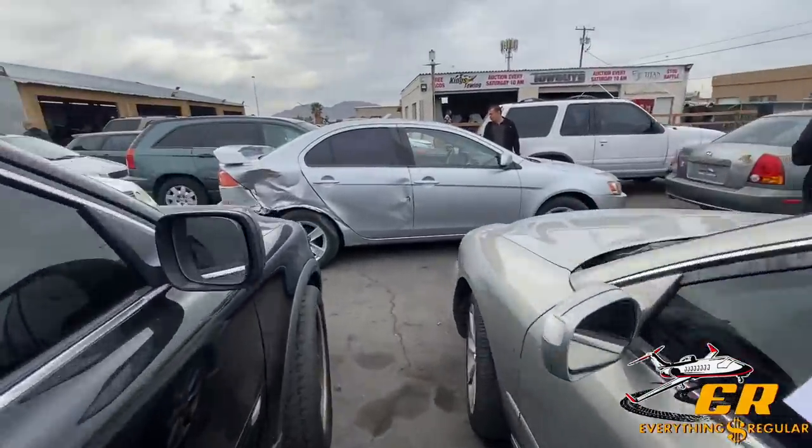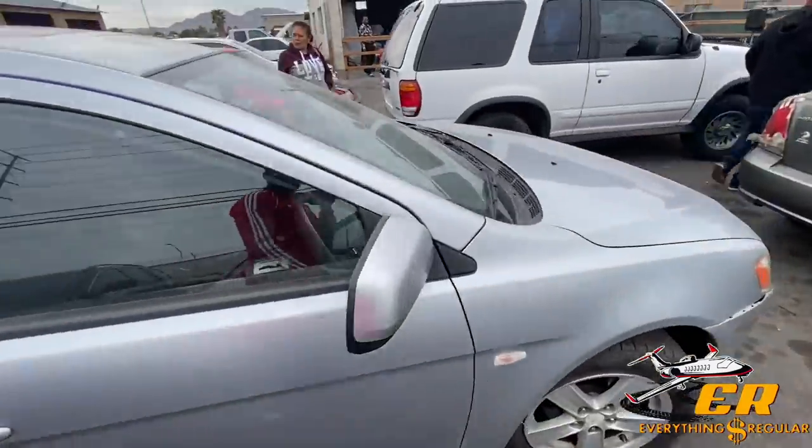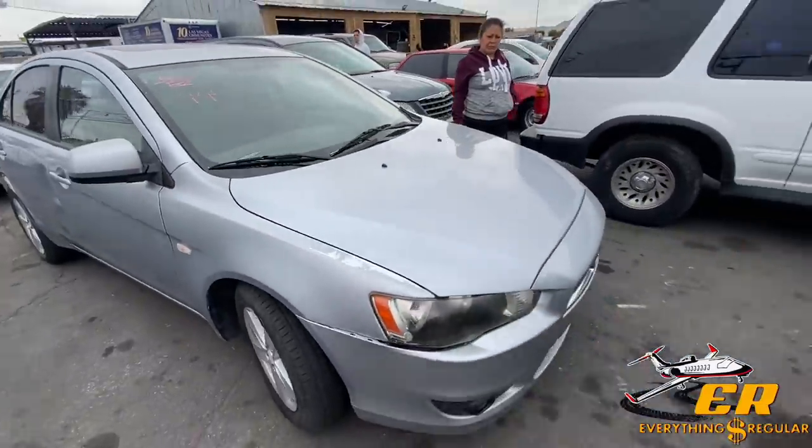They've still got this Lancer here from last week — it's super wild, like they used it in Fast and Furious as a stunt double car. Who really knows.